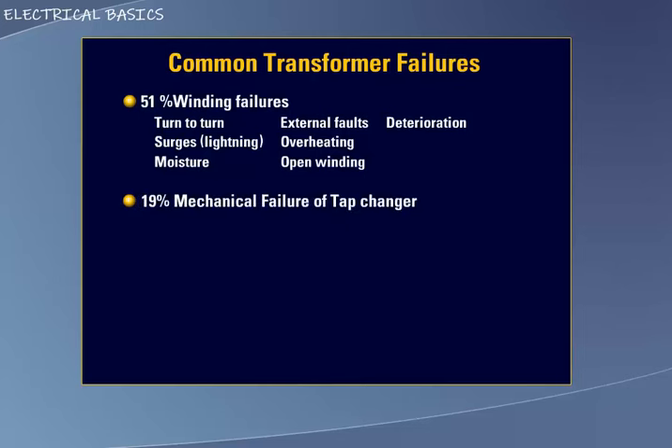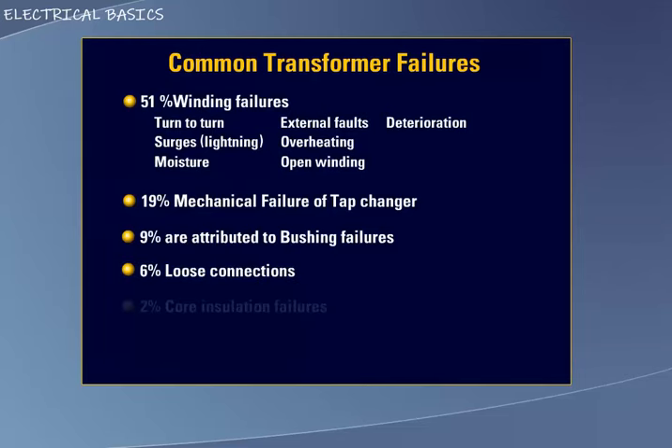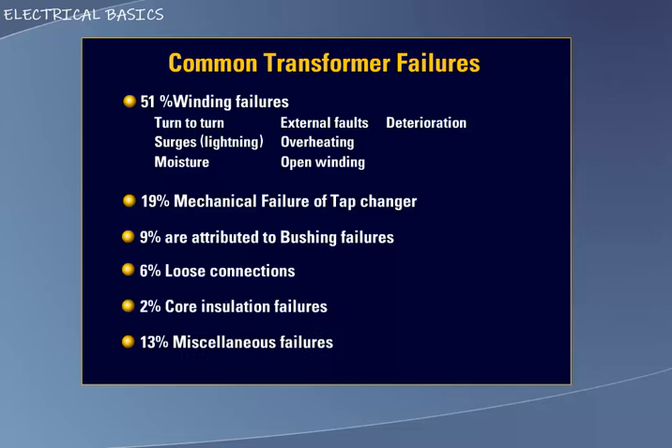19% were related to a mechanical failure of the tap changer. 9% were attributed to bushing failures due to aging, contamination, or cracking. 6% can be traced to loose connections on the terminal board. 2% were due to core insulation failures. And the remaining 13% were simply classified as miscellaneous failures.